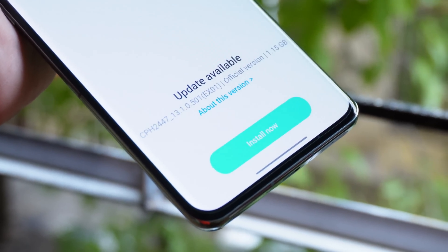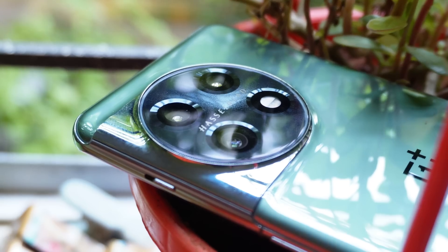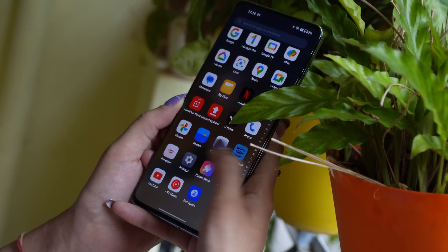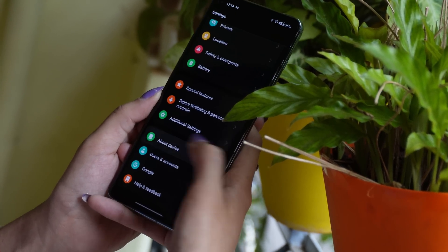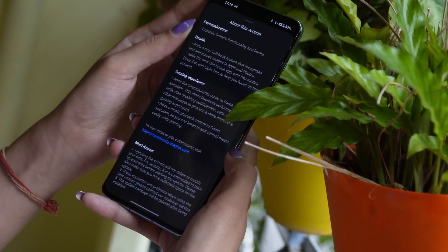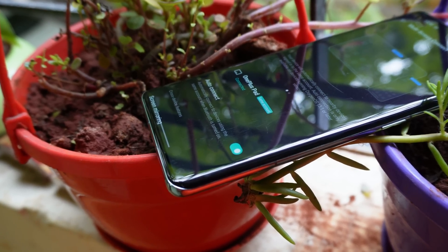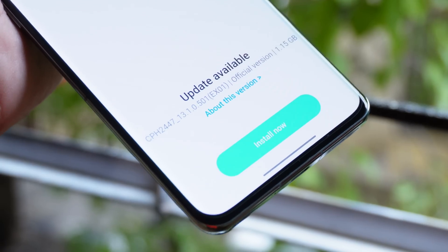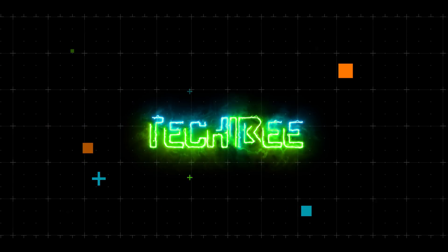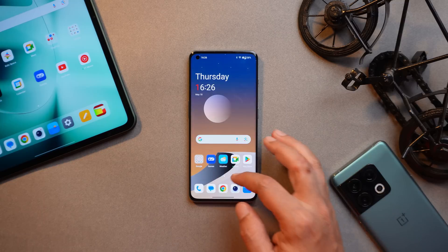Hello guys, welcome back to yet another video. Finally, OnePlus have started rolling out the official version of OxygenOS 13.1 for OnePlus 11. OnePlus 11 is the last device to receive OxygenOS 13.1 — we have seen OnePlus 10 Pro, OnePlus 9 Pro, and even OnePlus 11R get this update. This update adds one of the best features which we have been seeing in the changelogs but never saw on those devices which received OxygenOS 13. In this video we'll talk about that feature and other changes. Without wasting any more time, let's get started.